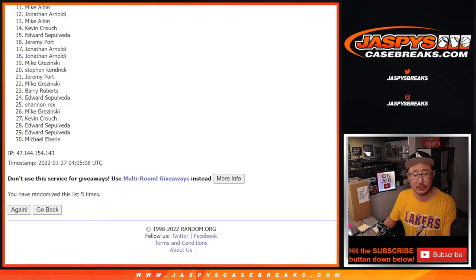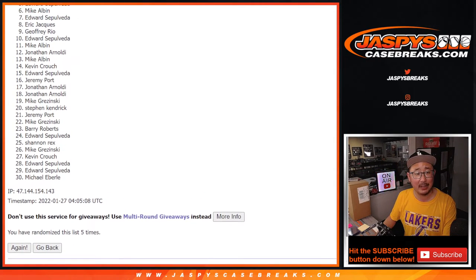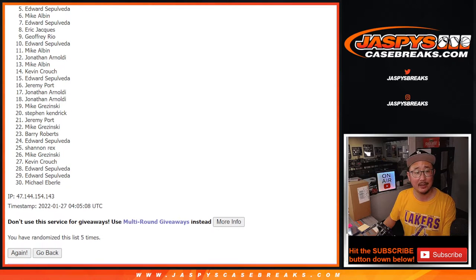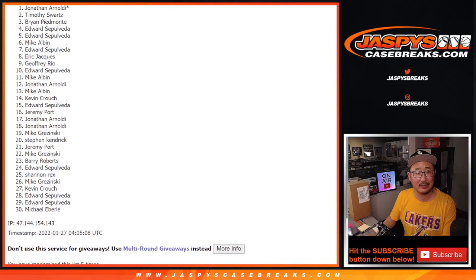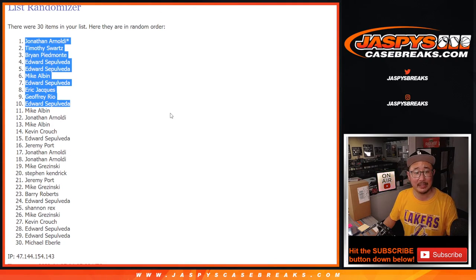Thanks everybody for giving this a shot. Congrats to the top ten — you're in the mixer: Edward, Jeffrey, Eric, Edward, Mike — oh, Mike, he's still got a spot — Edward, Edward, Brian, Tim, and Jonathan. We'll see you in the next video for the break. JazbysCaseBreaks.com.